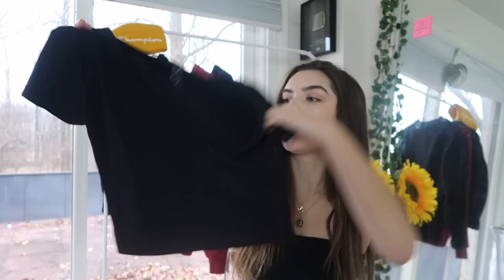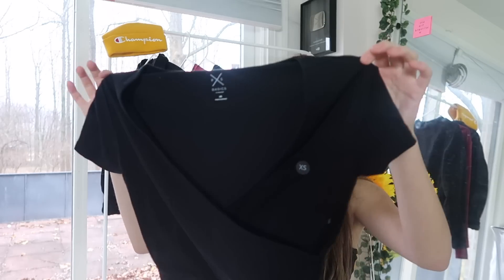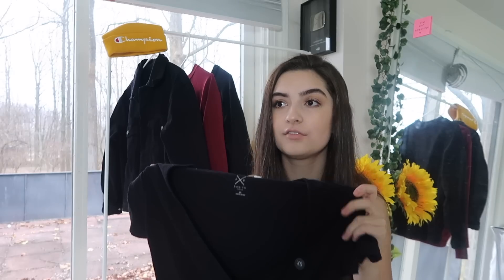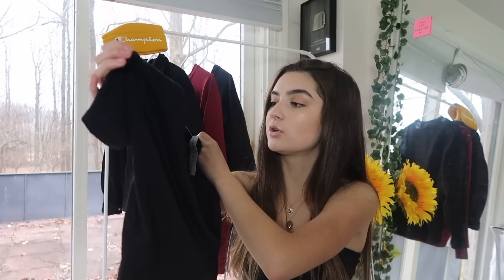The last thing I got from PacSun wasn't really a necessity, but when do I ever get things that are a necessity? It's just this black crop top. I got it because I had an odd number of items and needed an even number for the buy one get one 50% off deal. It's kind of like a wrap shirt — it reminds me of something Brandy would sell. It was $15 but I got it for 50% off. It has a really flattering neckline and I think it's going to be super cute with ripped jeans, mom jeans, or with that yellow jacket.